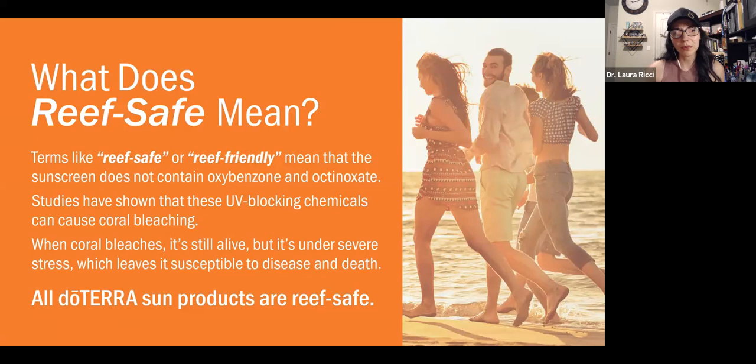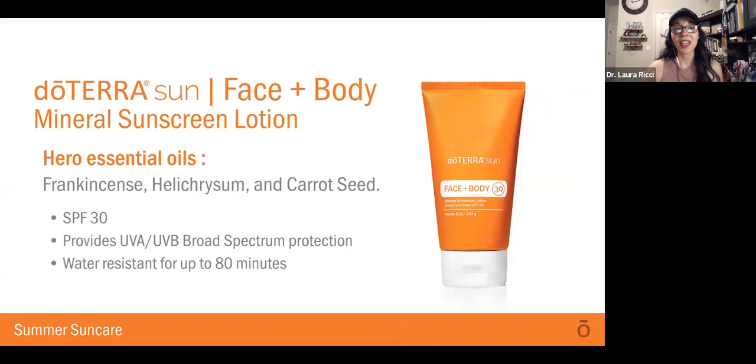There's a question about what reef-safe means. Reef-safe or reef-friendly means that the sunscreen doesn't contain oxybenzone or oxenate. Studies show that UV-blocking chemicals can cause coral bleaching. When coral bleaches, it's still alive, but it's under severe stress and it leaves it susceptible to disease and death. All of our products are reef-safe, so if you travel to an area that requires only reef-safe sunscreen, you can use our doTERRA products there.